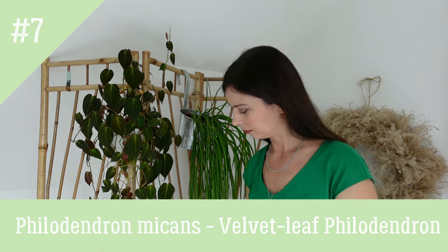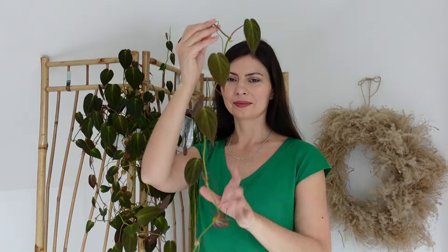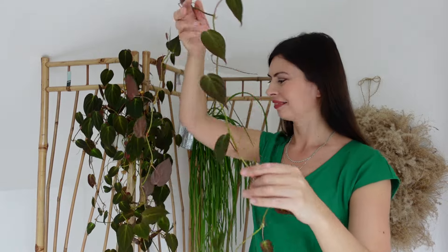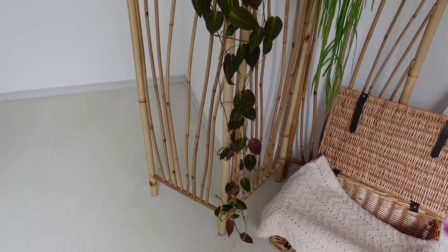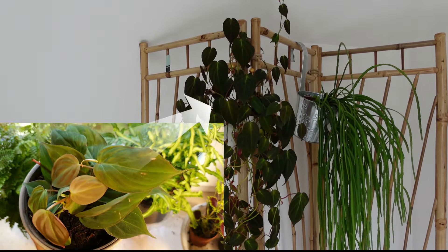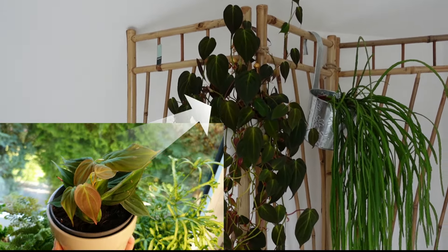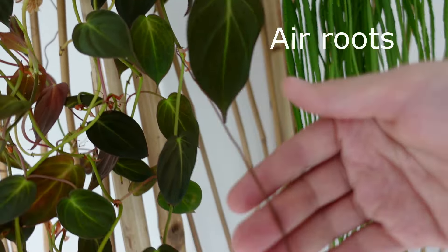Philodendron micans is a gorgeous trailing plant with velvety, heart-shaped leaves that shimmer in the sunlight. This plant thrives in medium to bright, indirect light and enjoys slightly moist soil. Keep it away from drafts for optimal growth. My plant grew from small cuttings to a meter in length. I plan to trim its long stems and repot them into a pot with the mother plant for more lushness.